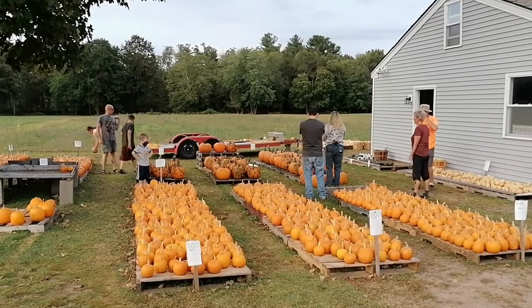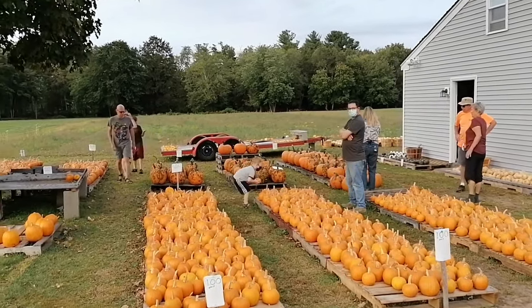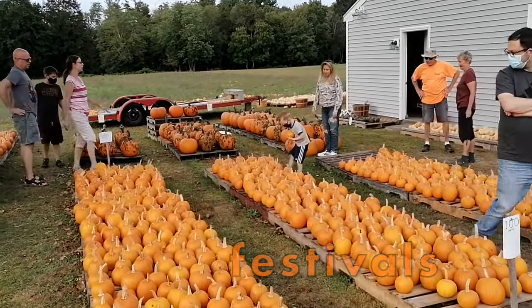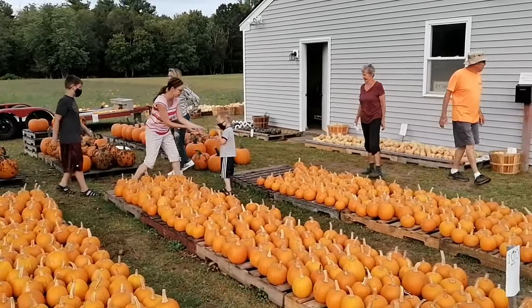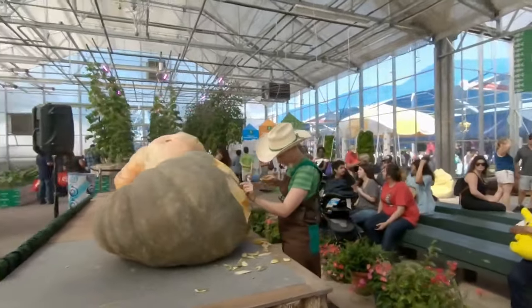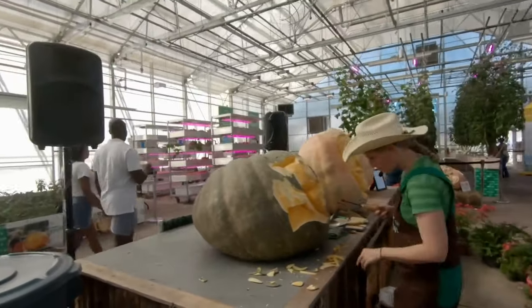People enjoy pumpkins in other ways too. Lots of communities have pumpkin festivals in the fall where you can buy pumpkins, pick pumpkins, play pumpkin games, eat pumpkin pie, and even compete in pumpkin growing or carving contests.